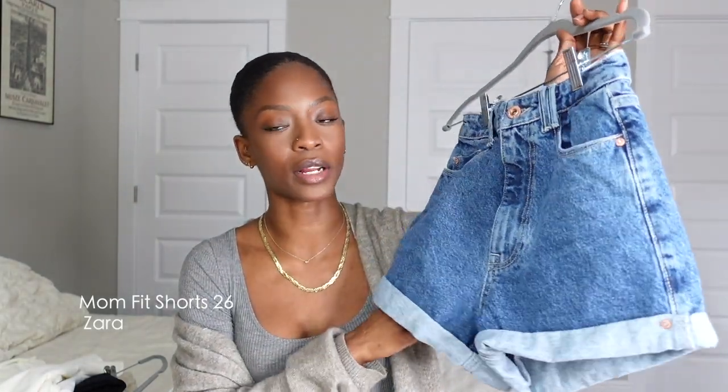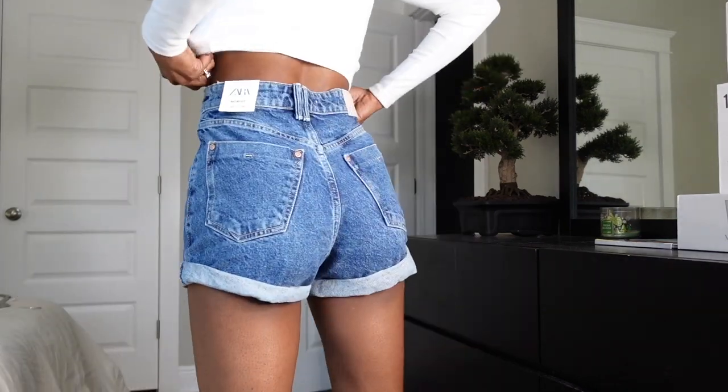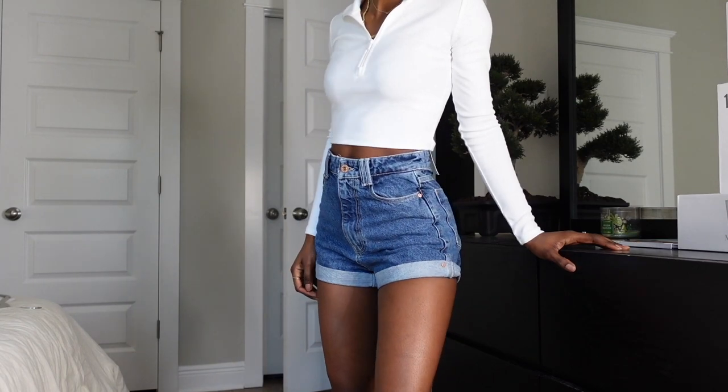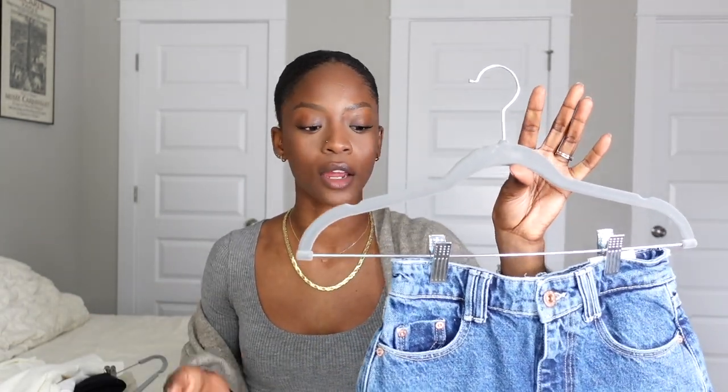The second thing I got from Zara are these mom shorts. This is actually my second pair of denim from Zara and their denim is so good. I got these in a size two. They're 100% cotton, high-waisted, very flattering, and they fit really nicely. I love that the waist doesn't suck you in too tight but they don't slide down either — I think it's the way they're cut. I really appreciate that with cotton denim because it does stretch over time.